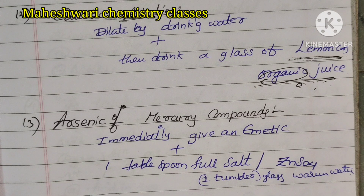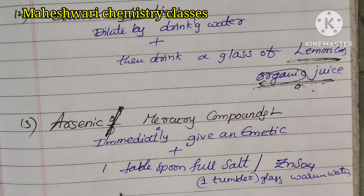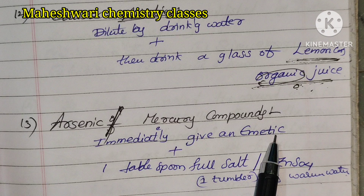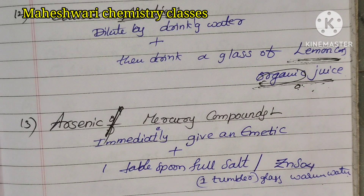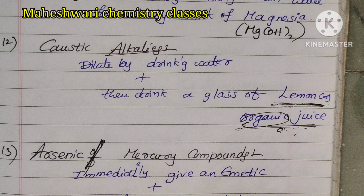For arsenic or mercury compounds: immediately give an emetic plus 1 tablespoon of salt or zinc sulfate in a tumbler of warm water. This is a first aid treatment only. These are the common accidents and remedies.